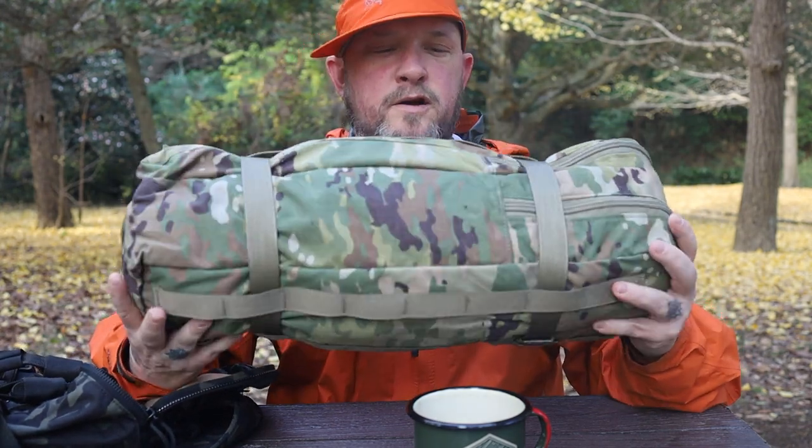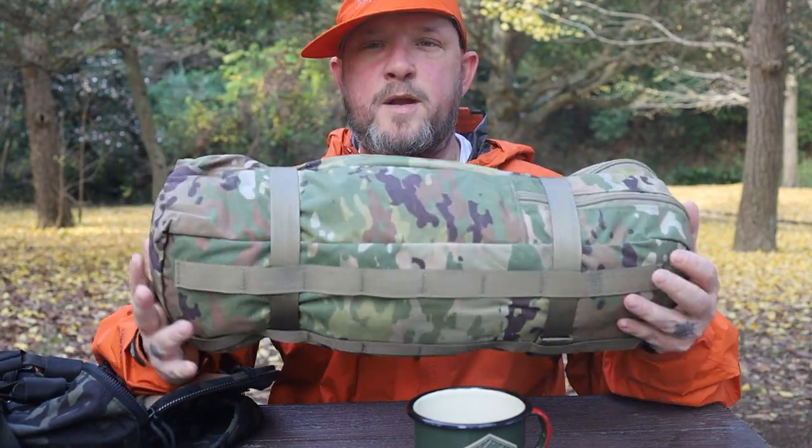Lightfighter — if you're not familiar with Lightfighter, they are a great, made-in-USA brand. I'm going to set this up and show you why I chose it, and what's the reason why I would choose the Lightfighter tent over many others.